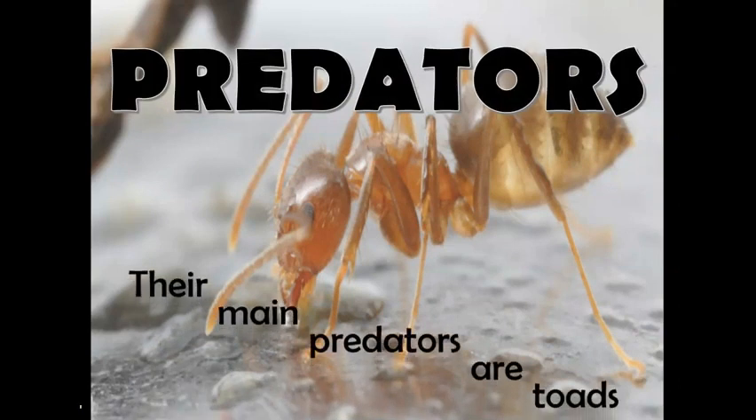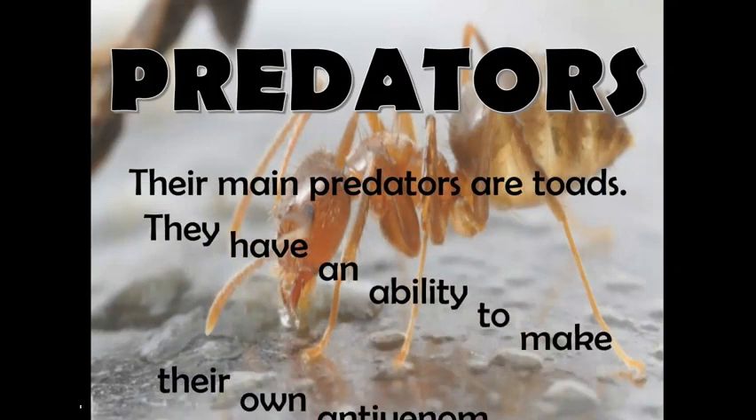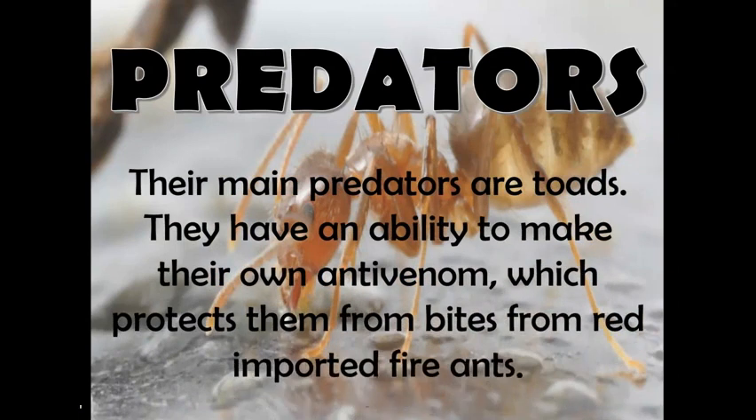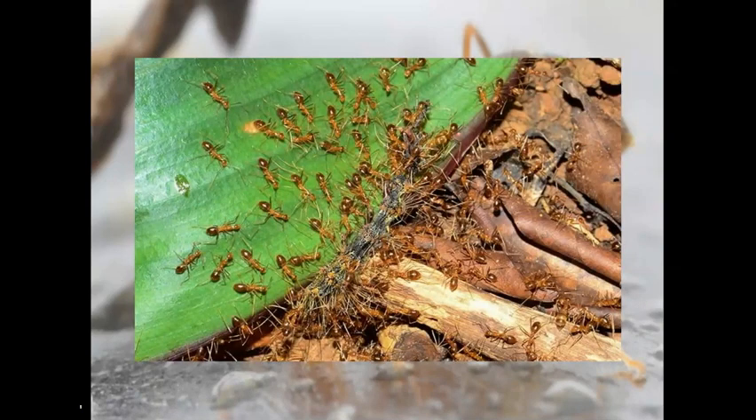Now, I'll tell you about their predators. Their main predators are toads. They have an ability to make their own anti-venom, which protects them from bites from red-imported fire ants.